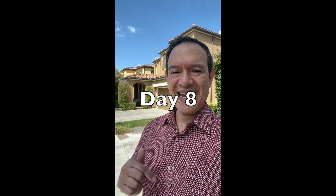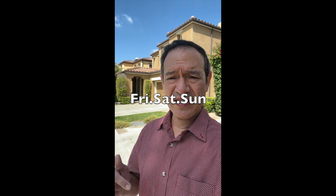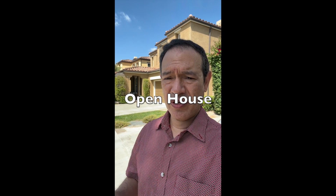This is day eight and also launch week — the beginning of launch week. We'll be launching this home to the market this Thursday. We'll probably do a coming soon potentially Tuesday or Wednesday. This Friday, Saturday, and Sunday we will be holding open houses here pretty much all weekend long. But today is photos and Matterport.